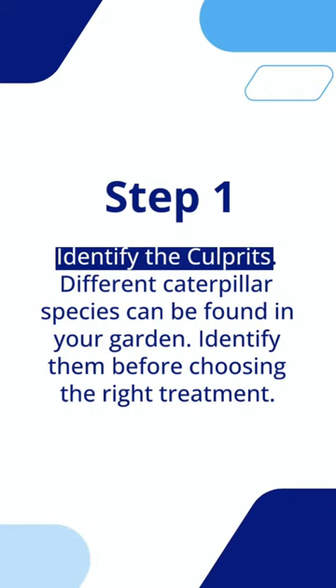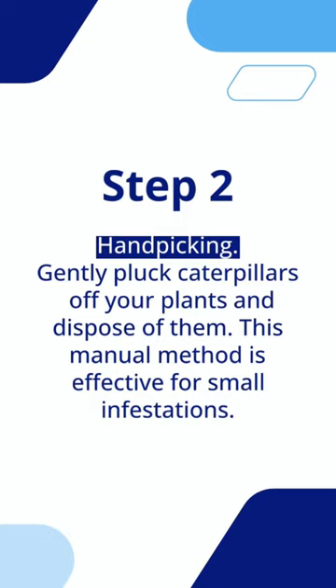Step 2: handpicking. Gently pluck caterpillars off your plants and dispose of them. This manual method is effective for small infestations.